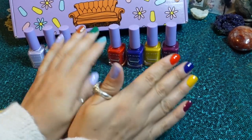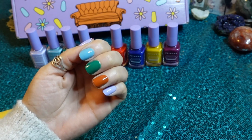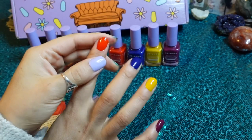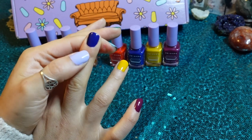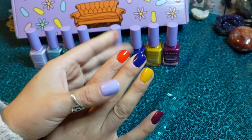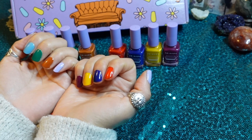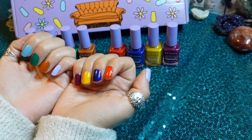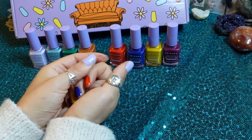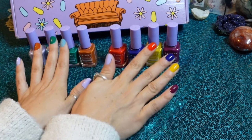Here they are with three coats. Central Perk is finally perfection. Unagi didn't need it and actually looks darker now. We Were On A Break didn't need it either, but they all look great. If I had to pick a favorite, definitely Unagi, Central Perk, The One Where, How You Doin', and I Got Off The Plane — I like them all. Do I regret this purchase? No, absolutely not. Do I feel like I already have these colors? Yes, but different. So I feel like these are all welcome.